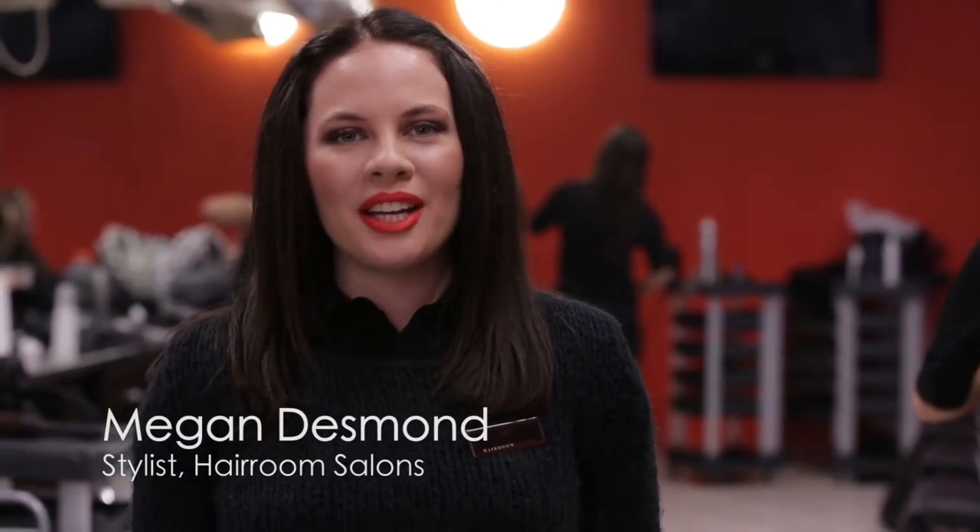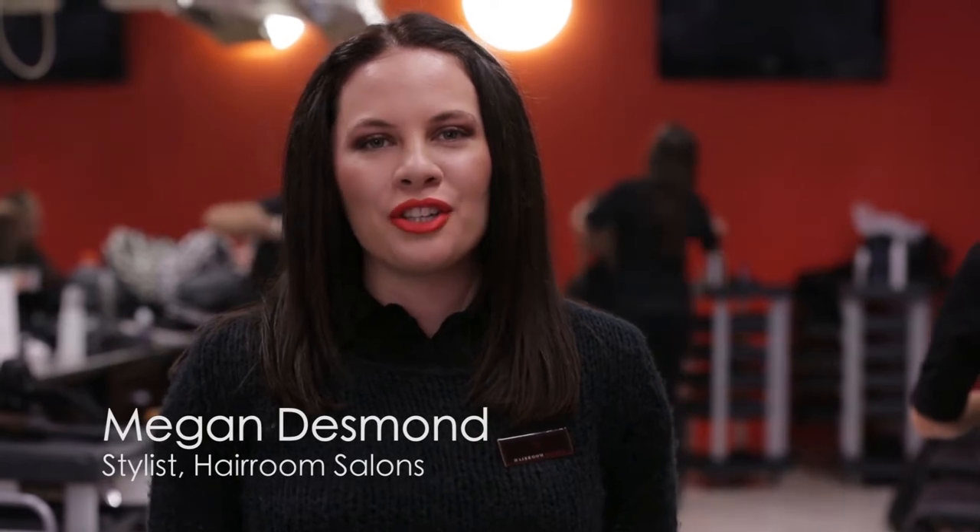Hi, I'm Megan from Harem Salons. We're going to take you behind the scenes of our photo shoot, the Everyday Collection.